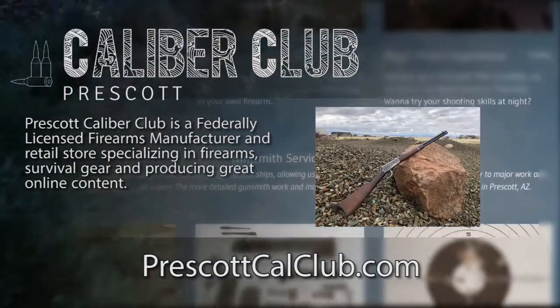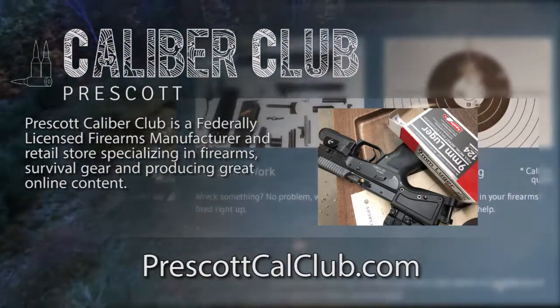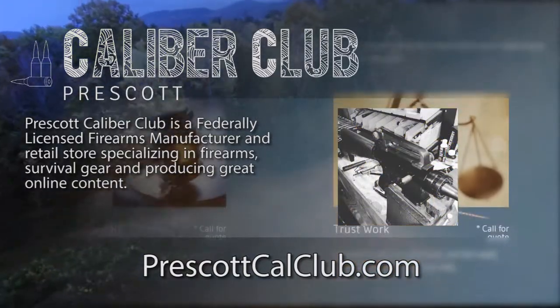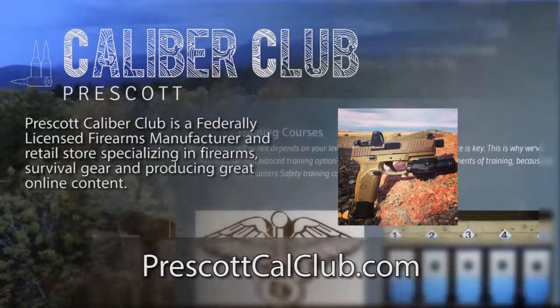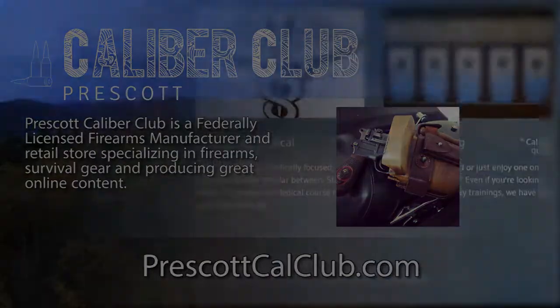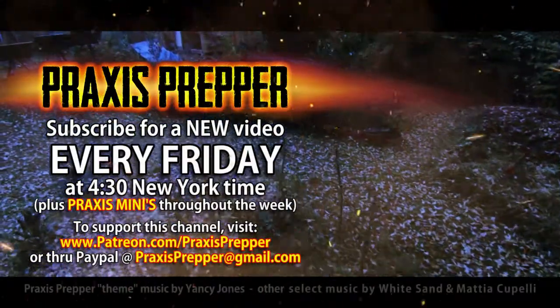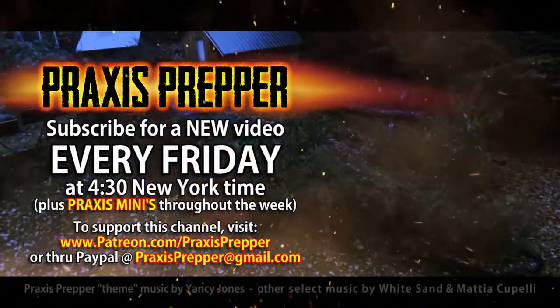That's it. Thanks for watching. This episode has been brought to you in part by Prescott Calibre Club and Jeske Defense Strategies. Prescott Calibre Club is a federally licensed firearm manufacturer and retail store specializing in firearms, survival gear, and producing great online content. If you want to thank them for supporting this channel, go check them out at prescottcalclub.com. Please subscribe and tune in every Friday at 4:30 New York time for a new video. And if you'd like to support this channel, you can do so through Patreon or PayPal.